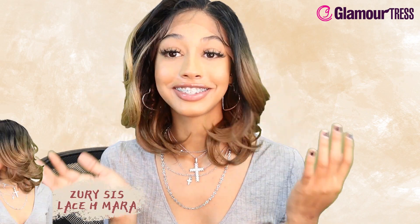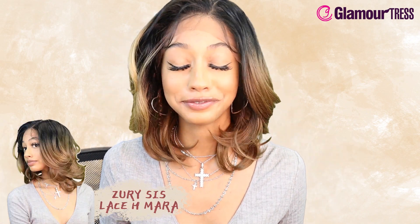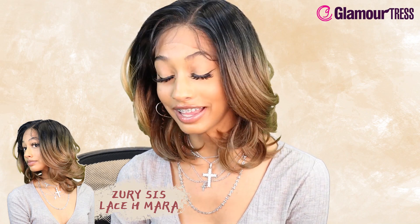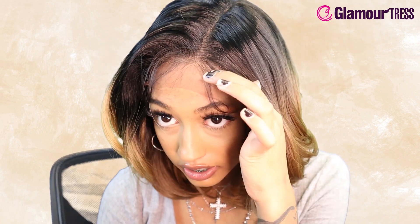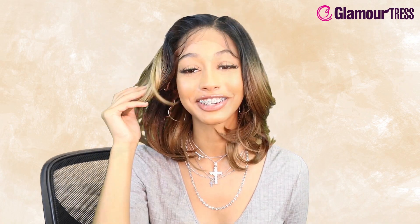This is a Zuri Sis wig — a Royal Swiss Lace synthetic hair lace front wig in the style Lace H Amera, in the color Somrt Pecan. It has a flawless pre-tweezed hairline and it does look pretty good. The baby hair blends really nicely — that's what they meant by naturally blended edges. It's a one and a half inch hand tied lace front, heat safe up to 400 degrees. This is a very nice, natural wig — definitely one you can wear daily. It's really cute.